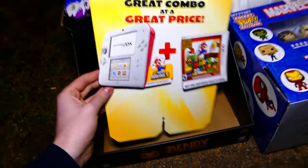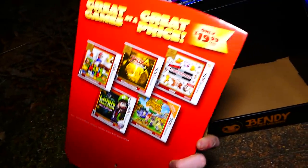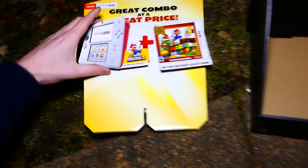First things first, there is this promotional thing for a 2DS. It's got a slit in the bottom, so I think it would have went on something. I couldn't find the rest of it, but it's still really freaking cool because the 2DS pops out. That is awesome.